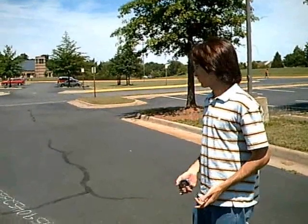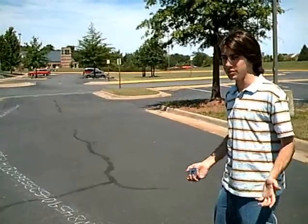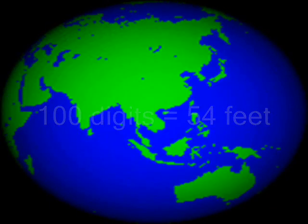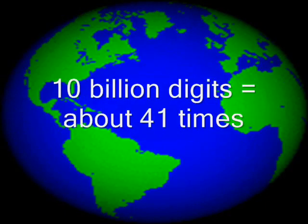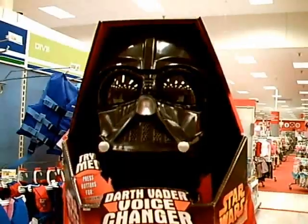54 feet for 100 digits. Let's do the math and figure out how long that is for 10 billion digits. Well, 54 feet is for 100 digits, then for 10 billion digits it would be about 41 times around the globe. Incredible! Impressive.